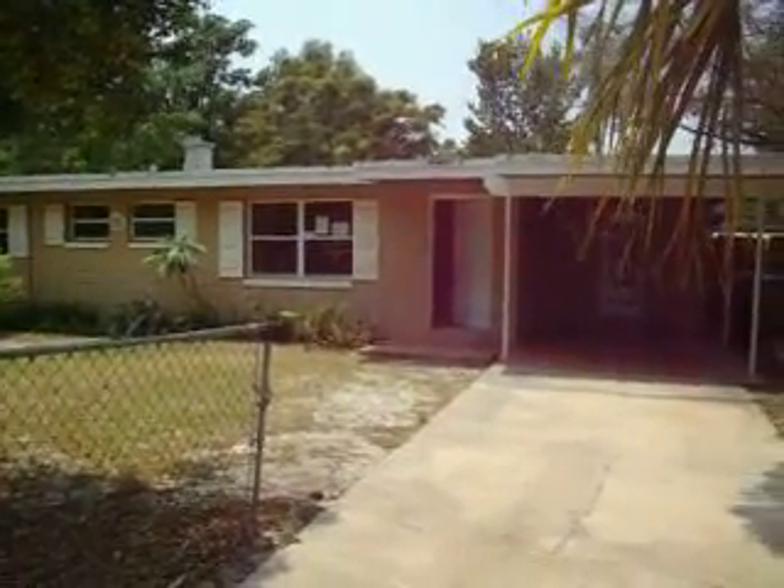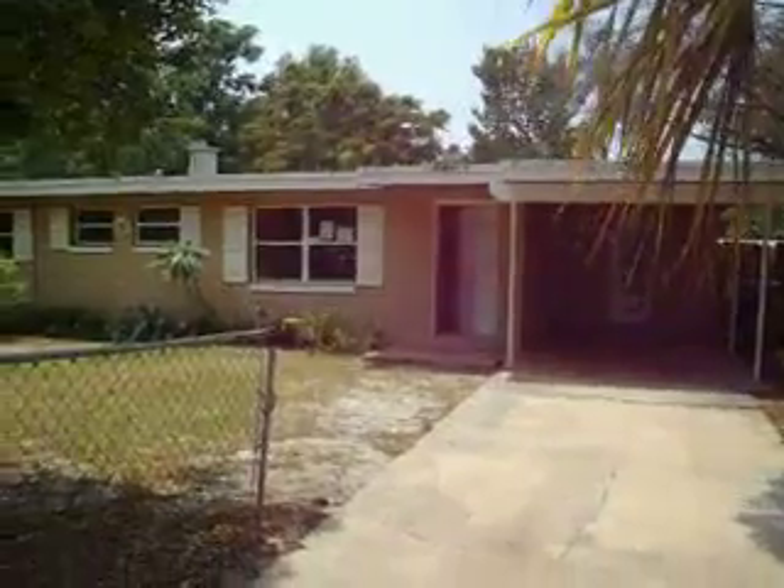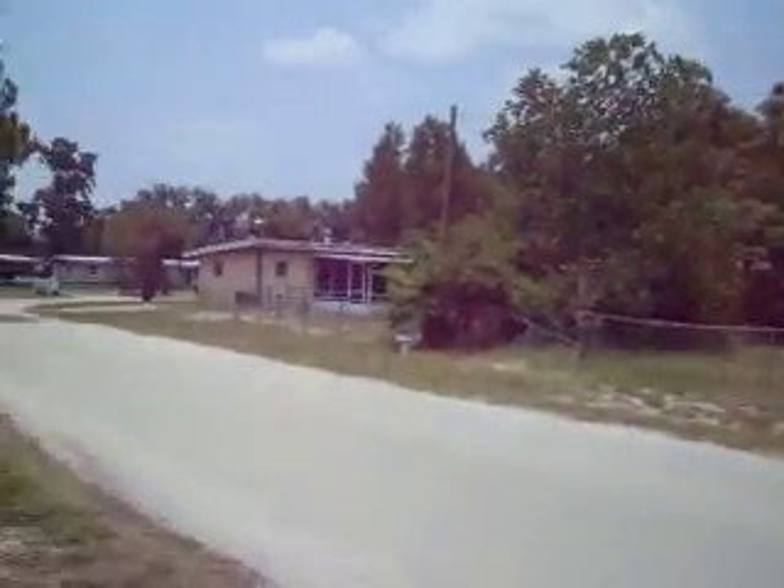This is the house in Longwood on Lorman Circle. Just going to pan around so you can see the neighborhood a little bit. It's kind of a horseshoe half-circle street, so there's not much going on back here. It just goes back out into the main road.